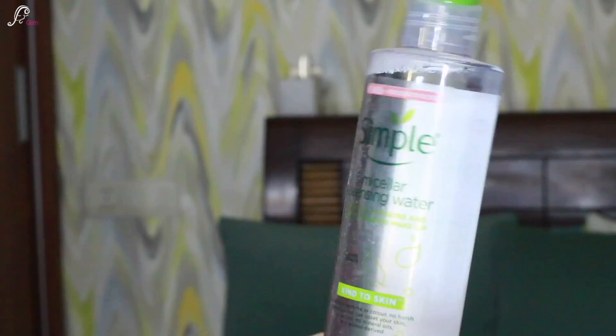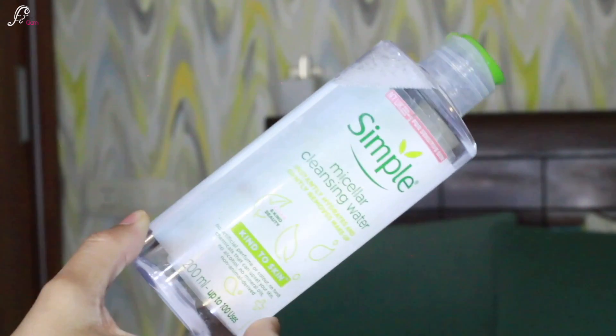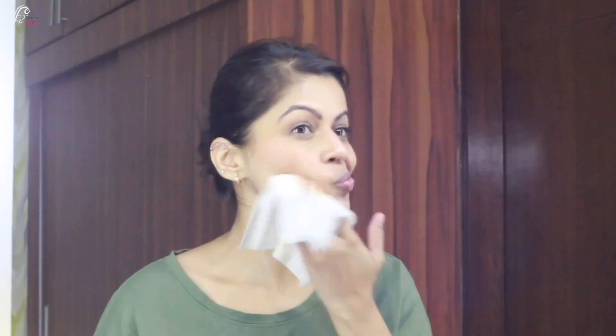Then I got a Simple Micellar Cleansing Water, a brand I hadn't tried before. It says it instantly hydrates, gently removes makeup, and is kind to skin — no artificial perfume, color, or harsh chemicals. You can get up to 100 uses from the 200ml bottle. It retails for 425 rupees and I got it on discount. I got it mainly to clean my skin well since I'm double cleansing, especially since my congestion has been quite bad and I'm wearing minimal makeup these days.